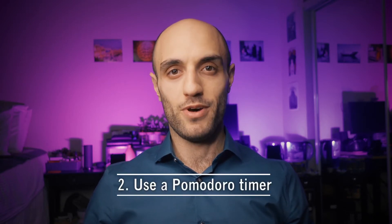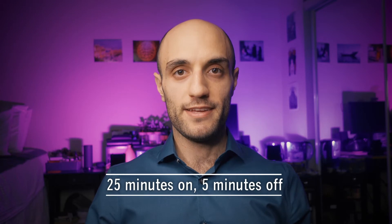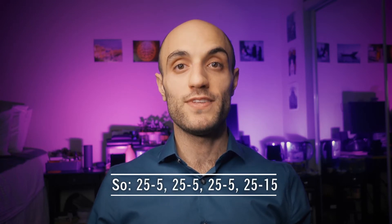Hack number two: use a Pomodoro timer. Are you taking too many breaks or not taking enough? Either way, you could probably benefit from using a Pomodoro timer. The Pomodoro technique allows you to organize your time according to set intervals. It's as simple as this: you work for 25 minutes, then take a five-minute break.